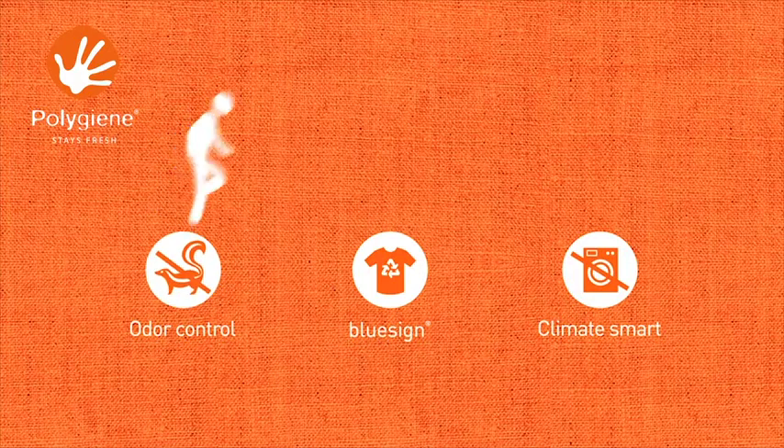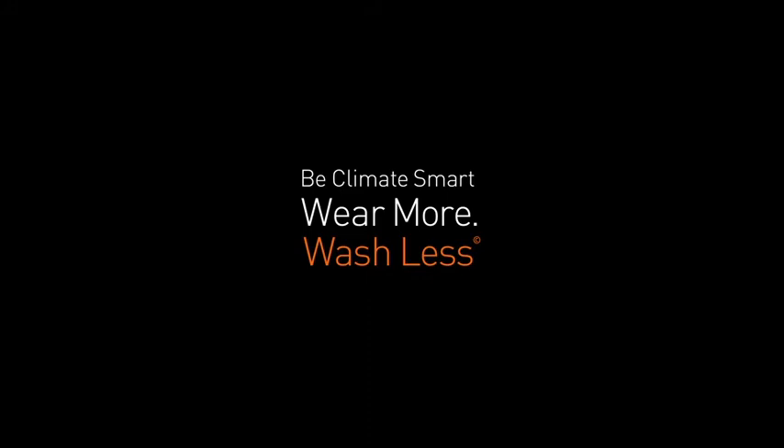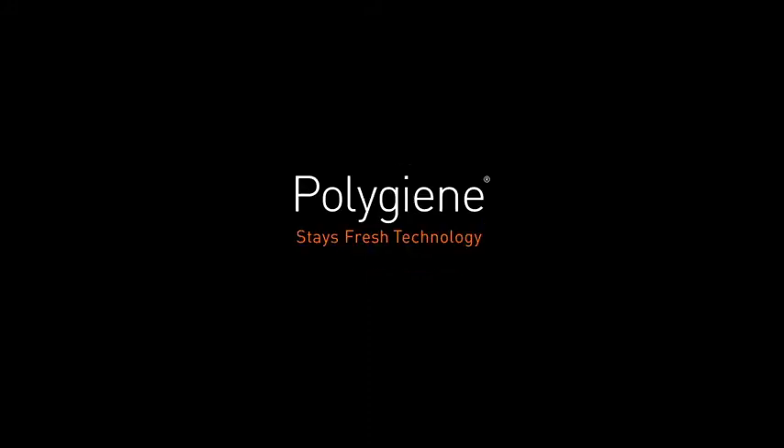Polygiene keeps you fresh, is BlueSign approved and environmentally friendly. Wear more and wash less with Polygiene — Polygiene stays fresh technology.